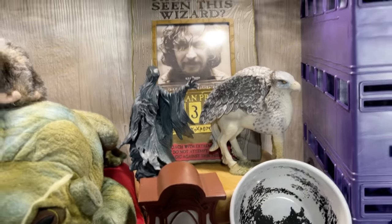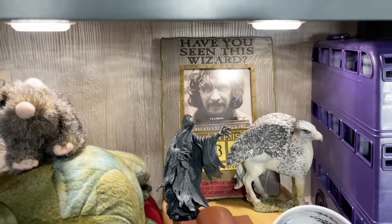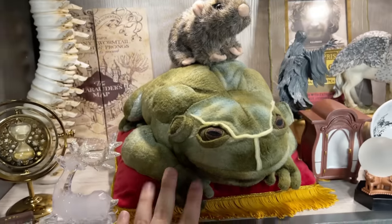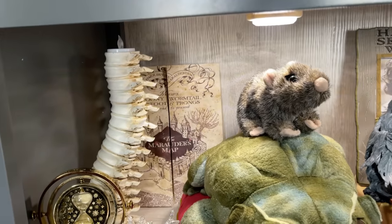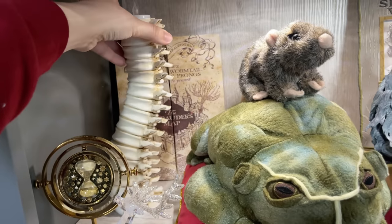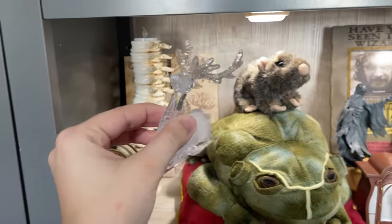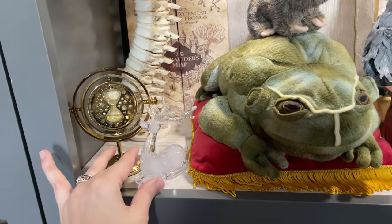Buckbeak and the Dementors are both from the Noble Collection. This wizard picture frame is from Universal — I found it on Facebook Marketplace. I got little Scabbers at the Harry Potter New York store, the Singing Frog from Universal about two years ago, and this Marauders Map is just a fake one from Amazon for about $6. This spine candle holder is from Leigh Joey, and this one is from Pottery Barn. And this one is part of a Christmas set — my mom offered it and I said yes because it looks like a Patronus. It's now one of my favorite pieces in my collection.